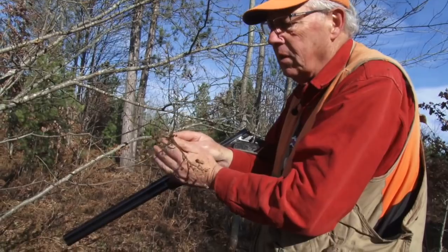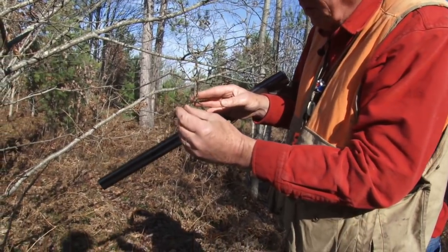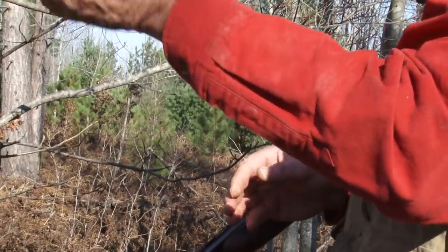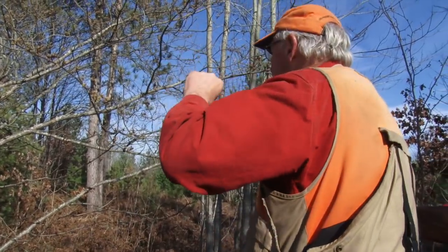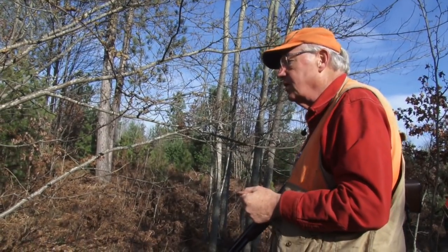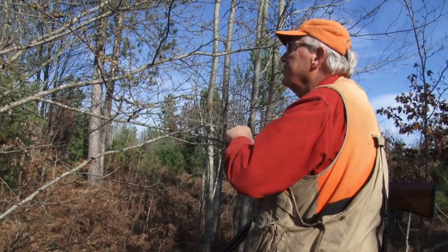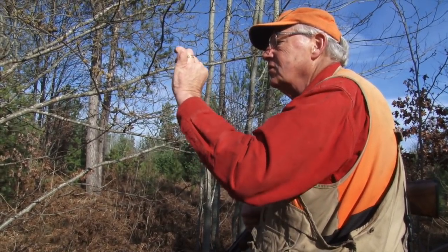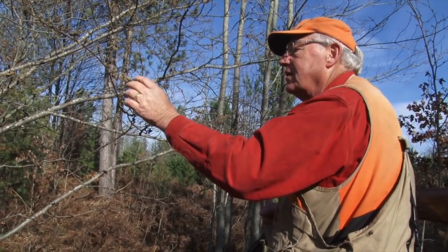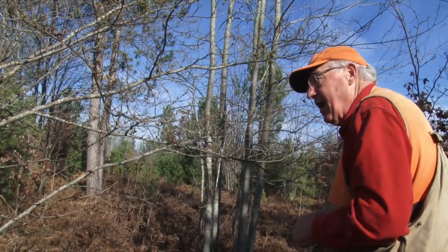This is a hazel shrub, and grouse like the seeds off of these. You can see the seed heads here — these are empty right now, but hazel is a good place to look for grouse. There are several shrubs here. These are some preferred foods for ruffed grouse. You can see the little flower heads here that are kind of yellowish this time of year, and sometimes there's a little stringy, sulfur-colored yellow flower that is part of this. They're real visible and grouse like them — so we're in a good spot. There's grouse food here.